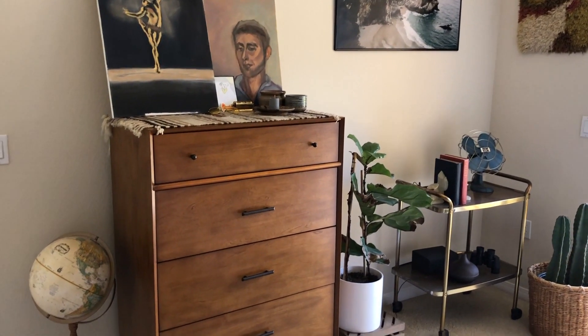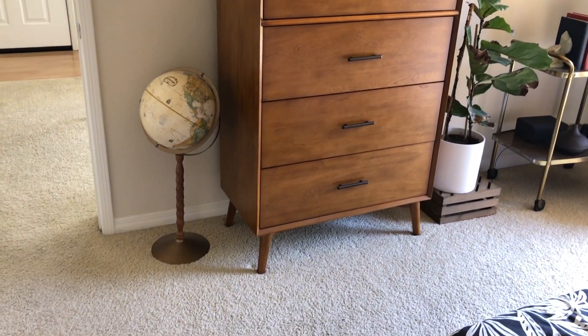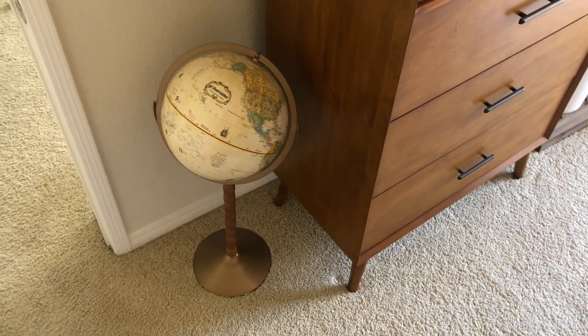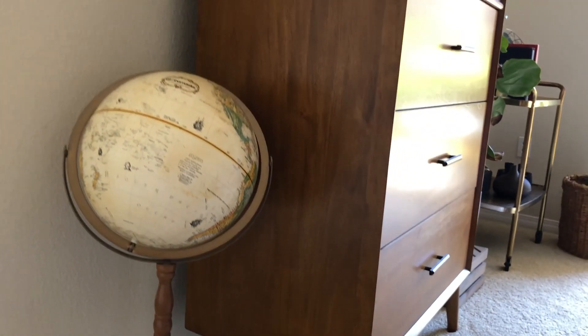I have it all sitting on this southwestern textile I found at a thrift store. And then next to my dresser I have a little globe I got at an estate sale for only $10 — it's brass and wooden, and I think it just really helps accent that little corner of my bedroom.